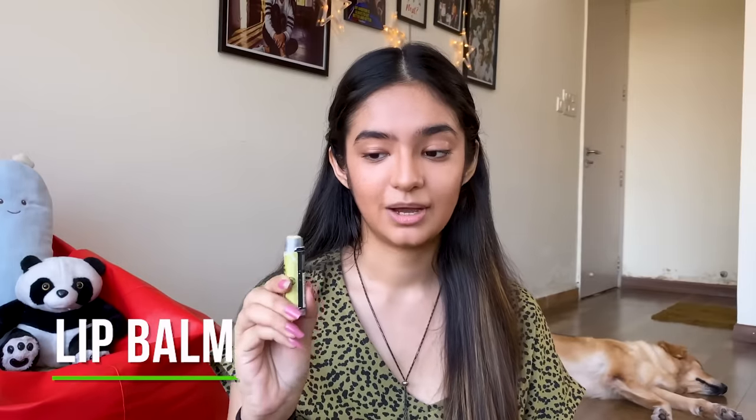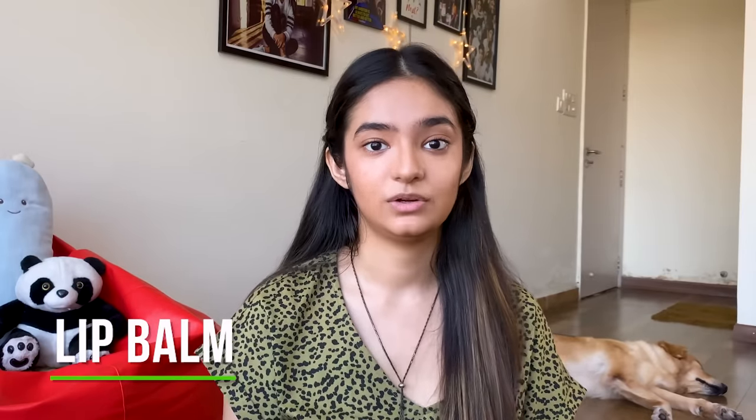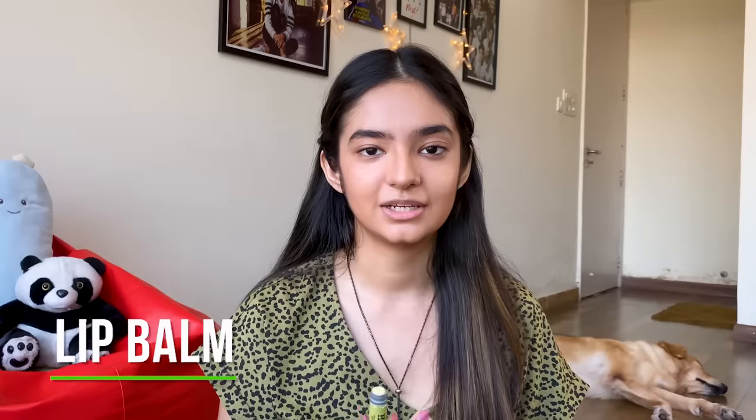We're almost done, guys. Now I'm going to take a very good lip balm. This is a really good lip balm — it's more than just a lip balm, it's basically to protect your lips.